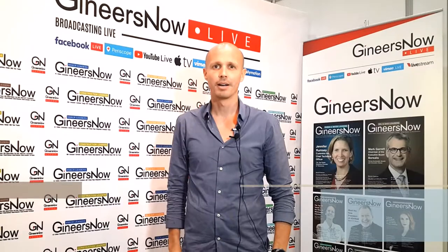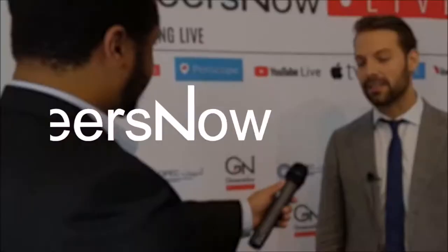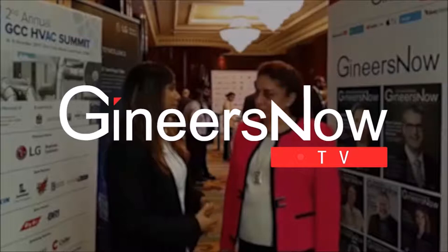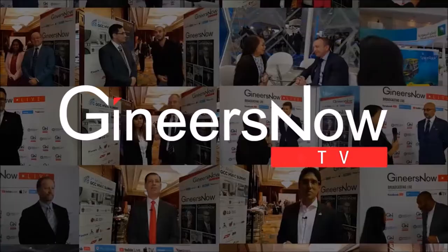Hi, my name is Lachlan Jackson. I'm the founder and director of EcoCoast based in Dubai. We provide specialist marine solutions to protect and support coastal development.